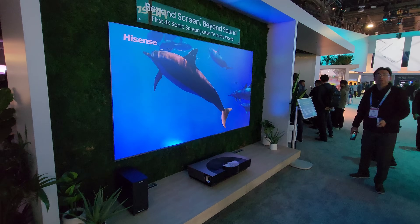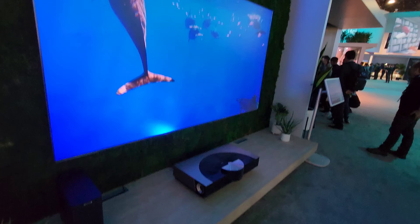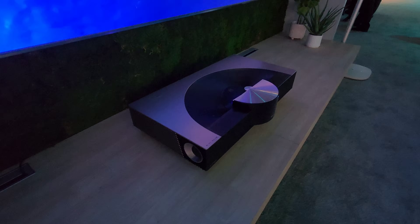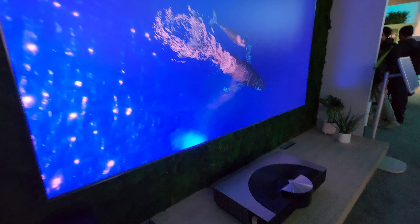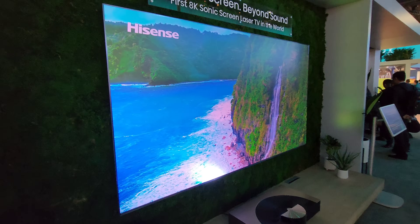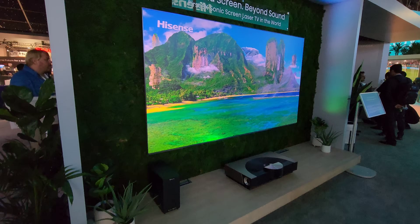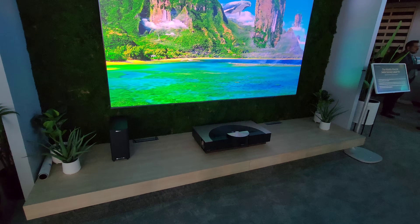Moving over to an 8K projector — this was here last year. Sounds incredible. It's the 8K sonic screen with that sub. I'd play the sound for you if there wasn't music in the background. It's not really dark enough for this projector, but this short throw projector at 8K looks pretty awesome and sounds amazing.